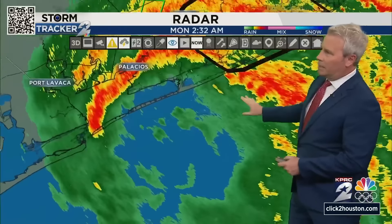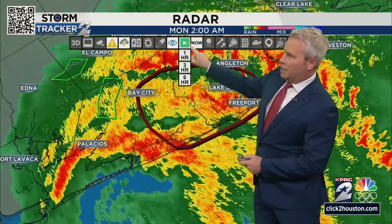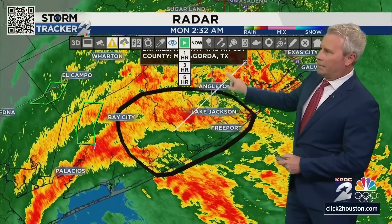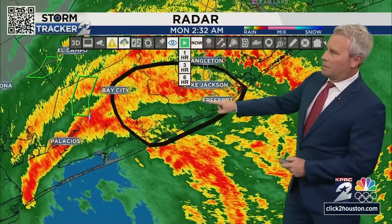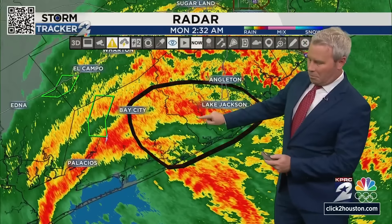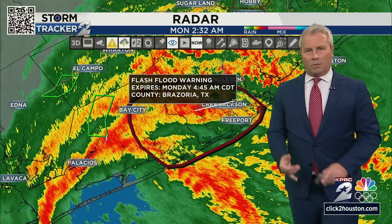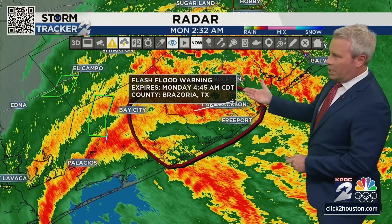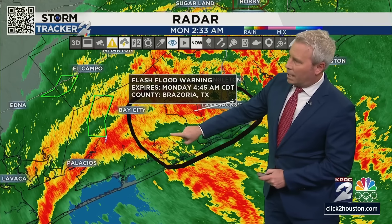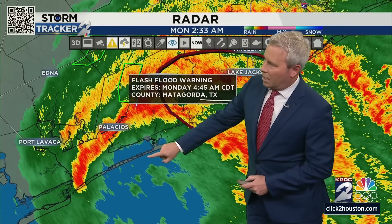Let me back this out and put a stop here so you get a sense of what we're seeing. We have a severe thunderstorm warning in place for Brazoria County until 4:45 — that includes areas around Lake Jackson, Freeport, over to Bay City, parts of Brazoria and parts of Matagorda County as well until 4:45 in the morning. That's probably about the next two hours.